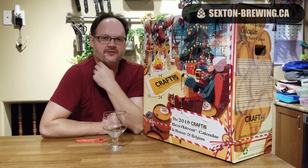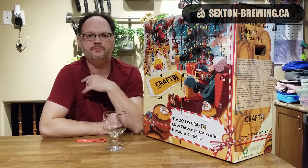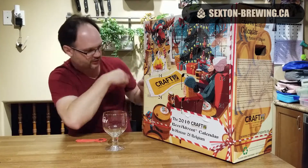Hey beer fans! Ashley here from sexanddashbrewing.ca and we are back with day 9 of the Craft Beer Advent Calendar Belgium Edition. Let's get into it.